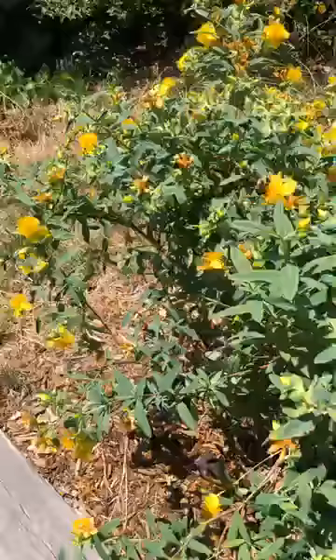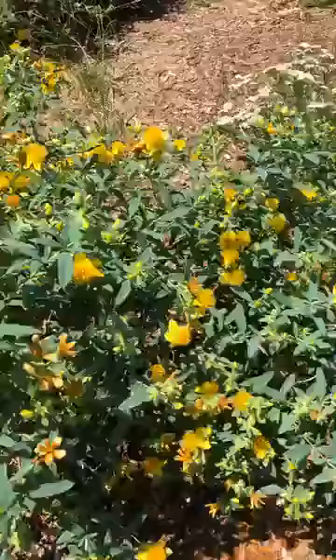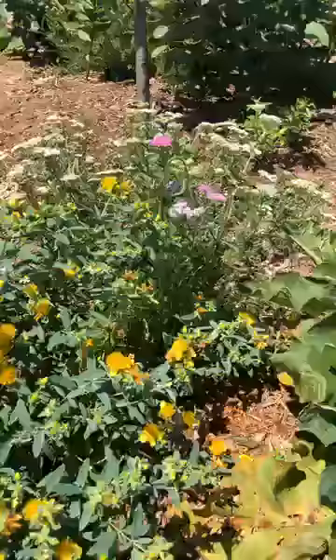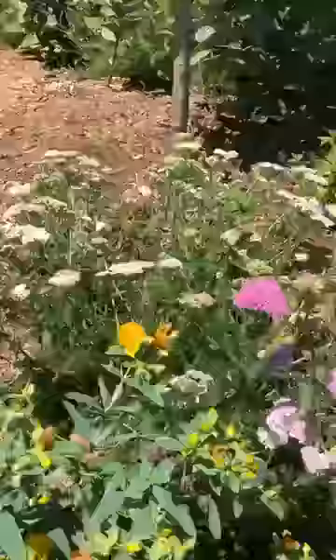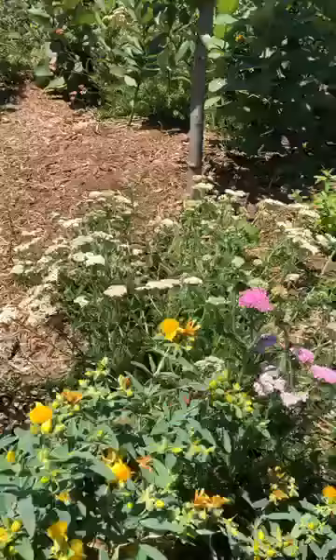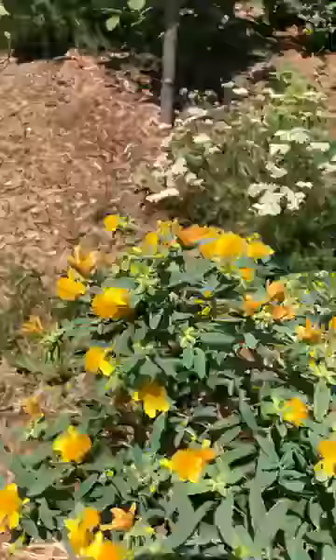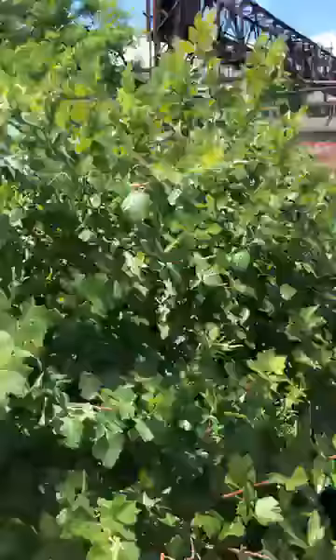Right here we're seeing some bees just go mad over this St. John's wort — they love it. This is a medicinal plant known for helping with anxiety and depression. And back there that pink flower is yarrow. Often you'll find a yellow variety or a white variety, which you can also see here. Medicinal — really great for wounds, really good for stomachaches and headaches as well. I love the St. John's wort and it's so cool to see these bees have like a field day.